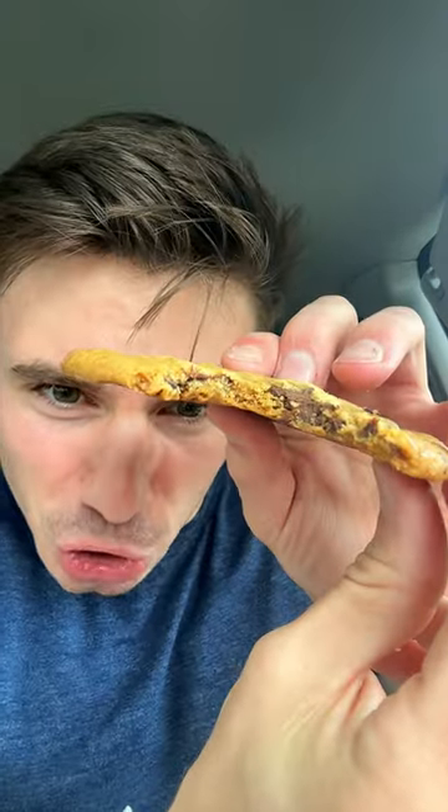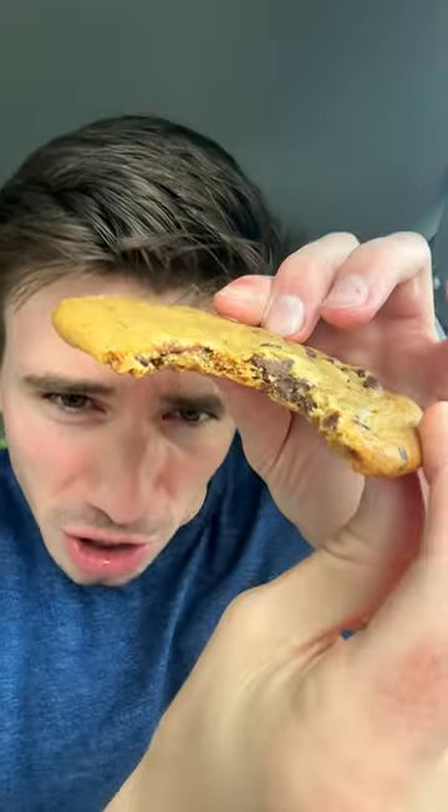Next up, chocolate chunk cookie. This is a very flat cookie — I like my cookies a little thicker, if I'm being honest. If you're gonna be this thin, I'd rather see crispy. It's chewy and yet thin — not my favorite. The chunks in there are great though. Overall score on the chocolate chunk cookie: 7.1 out of 10.